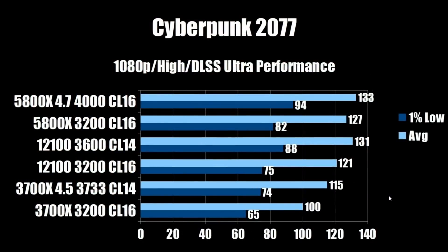Kicking things off alphabetically with Cyberpunk 2077 at 1080p high, DLSS ultra performance. The i3-12100 with overclocked RAM came in at 131.88 on the 1% low. The stock 5800X couldn't quite match that at 127 average and 82 on the 1% low. However, the overclocked 5800X was able to beat it at 133 average and 94 on the 1% low — a nice win for the Zen 3 CPU.